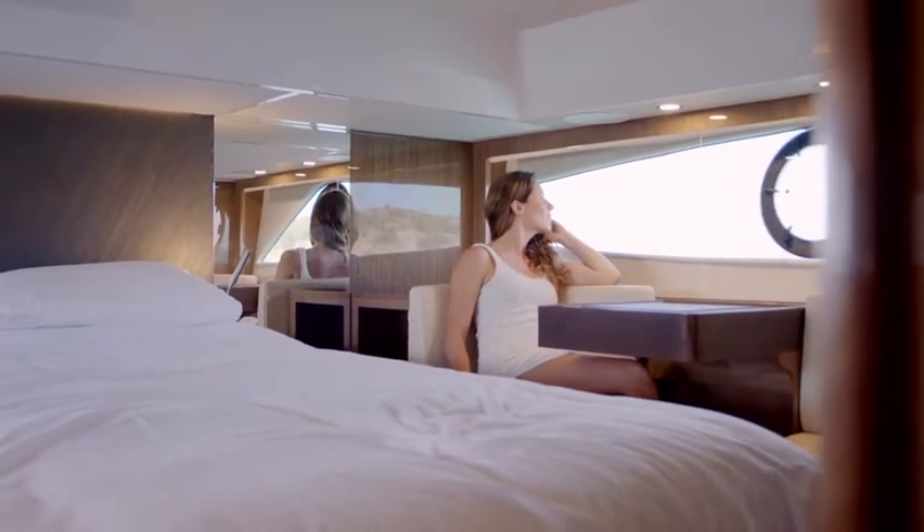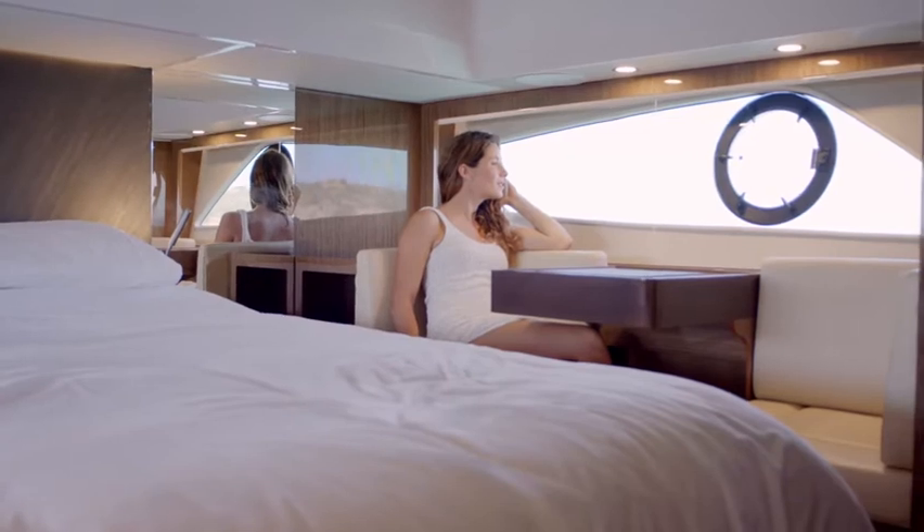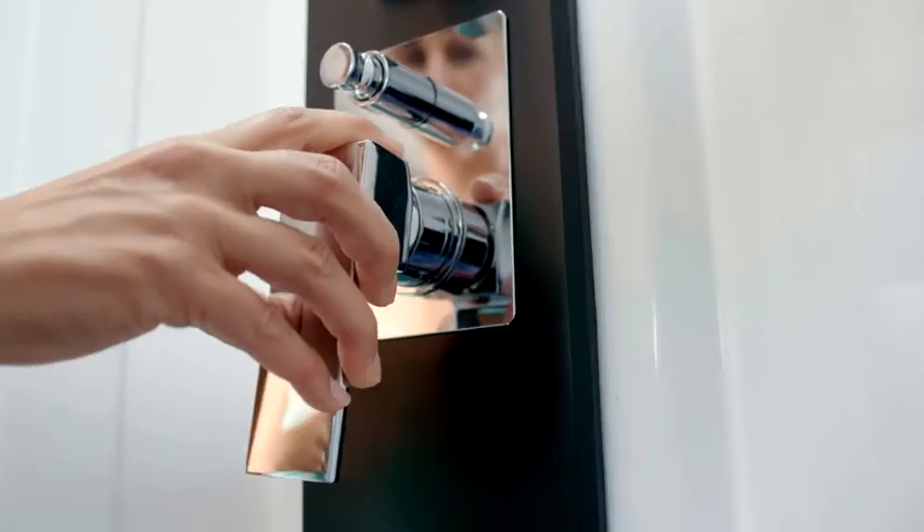Two elongated hull windows at sea level lighten up the master cabin's interior with ample natural light. Your ensuite shower room with high-grade fittings is a highlight in itself. On the port side, there is an optional beautiful vanity table with a fold-out mirror.